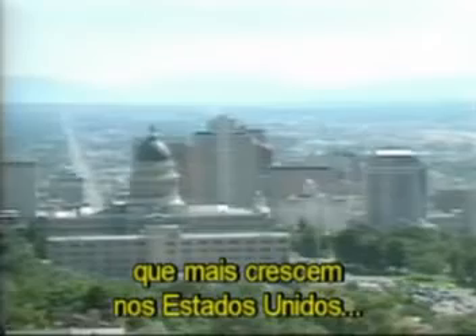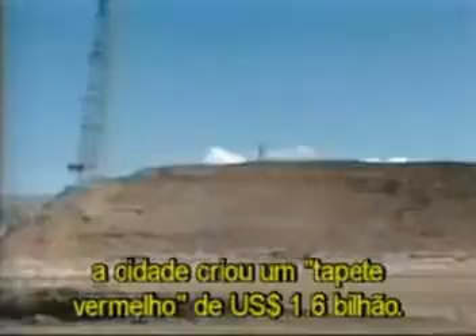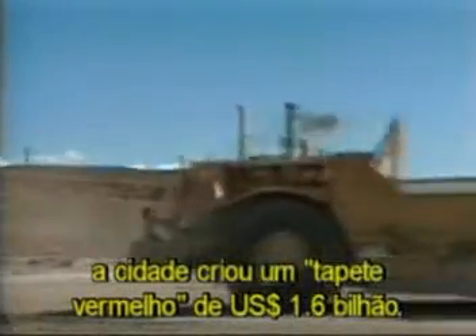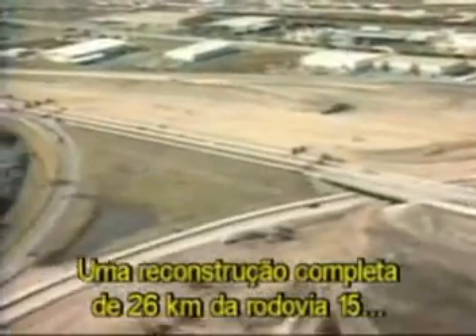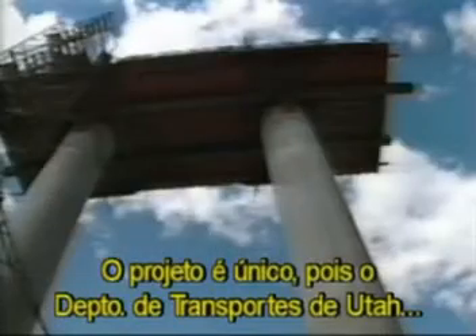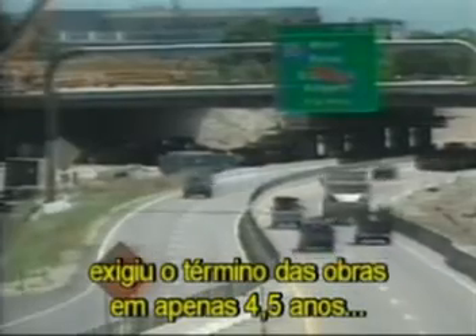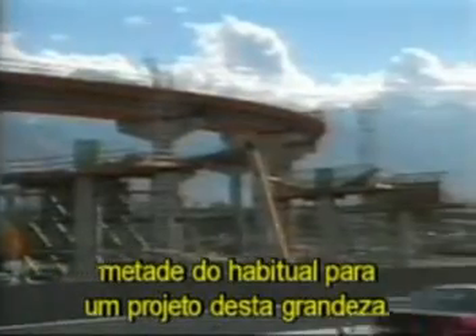This is Salt Lake City, one of the fastest growing cities in the United States, and host for the 2002 Winter Olympic Games. While the eyes of the world look toward Salt Lake in 2002, the city is rolling out a $1.6 billion red carpet — a complete reconstruction of 17 miles of Interstate 15, the city's main north-south freeway. The project is unique because the Utah Department of Transportation has mandated that it be finished in only four and a half years, half the normal time for a project of this magnitude.